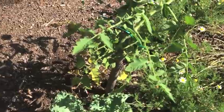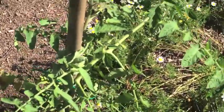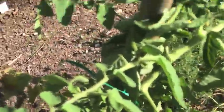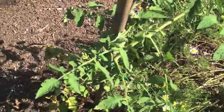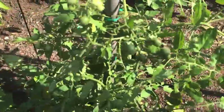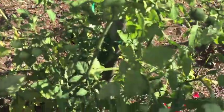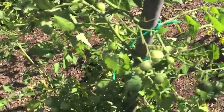So here is a tomato plant and as you can see there's nothing on here. This is a beefsteak tomato, so it's still relatively small. And here's another tomato — it does have little tomatoes on it. I don't see the sticker right now but it's some kind of little cherry tomato plant.